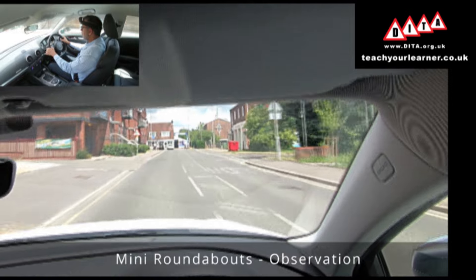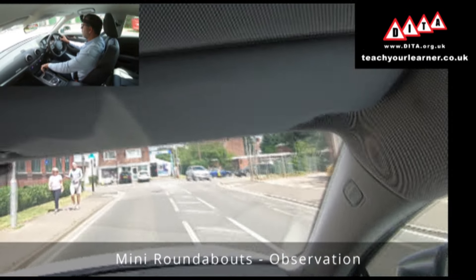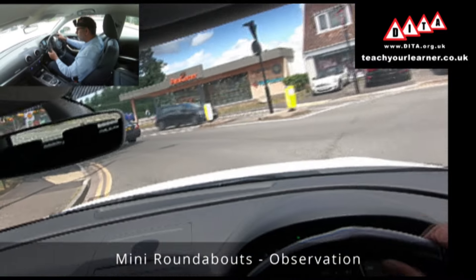As I approach this roundabout I'm starting to take glances to the right and ahead. I'm looking for a gap where I could walk across and looking ahead to see if I've got a blocker. I have got a gap where I can walk across, so I can go.